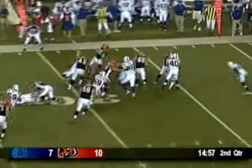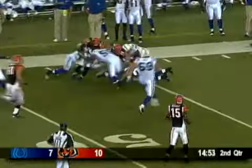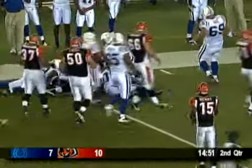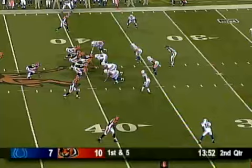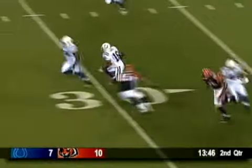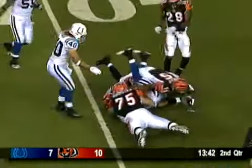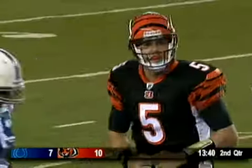Bernard Scott has to string it out after first contact and breaks it — across the 40-45, into Colts territory and down inside the 45-yard line. Colts offset eye, Jordan Palmer to throw, throwing to Chris Henry — it's picked off, coming back the other way. They've evened the turnover battle. Jacob Lacey on the pick.